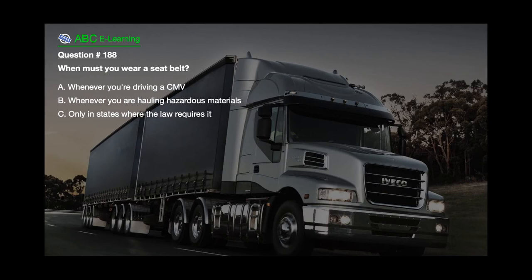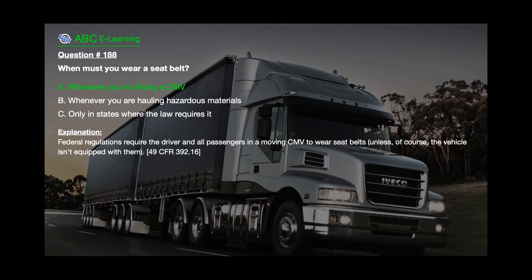Question number 188: When must you wear a seatbelt? A. Whenever you're driving a CMV. B. Whenever you are hauling hazardous materials. C. Only in states where the law requires it. The correct answer is A. Whenever you're driving a CMV. Explanation: Federal regulations require the driver and all passengers in a moving CMV to wear seatbelts, unless the vehicle isn't equipped with them — 49 CFR 392.16.